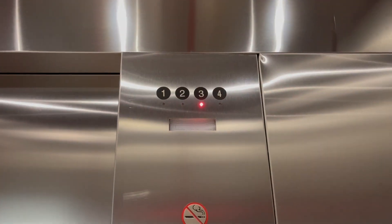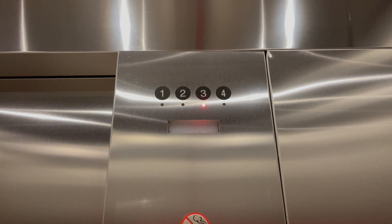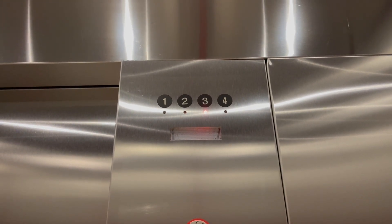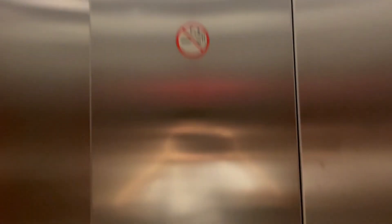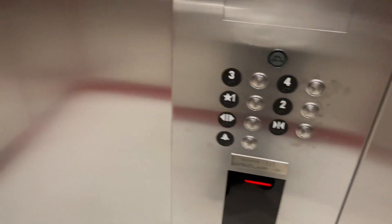The door close button works — I love that. Anyways, I don't usually film in dorms or apartment buildings, but the reason I'm doing this is because I was actually here for a social event with my friends. So that's why I was here, and I was let in as well.